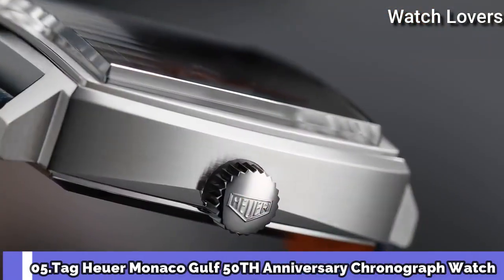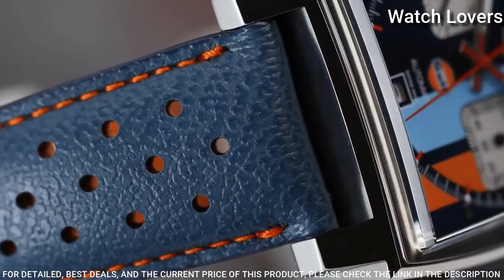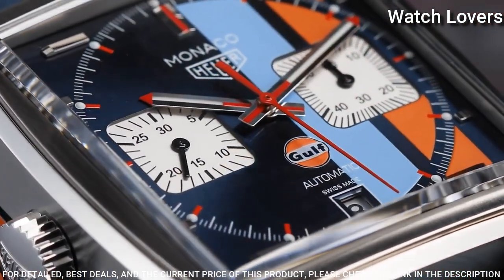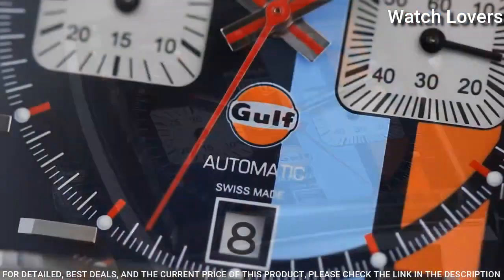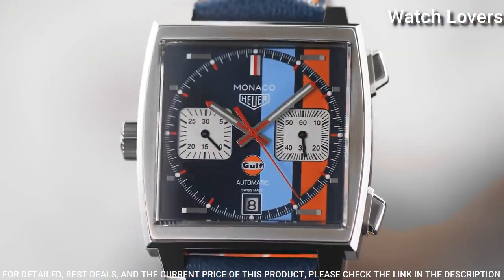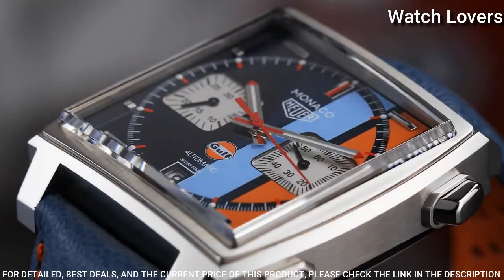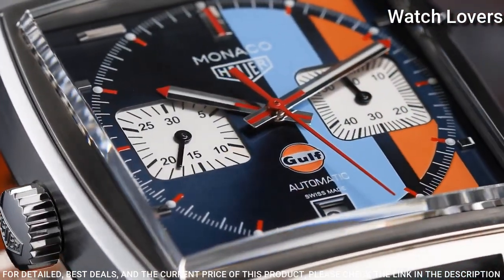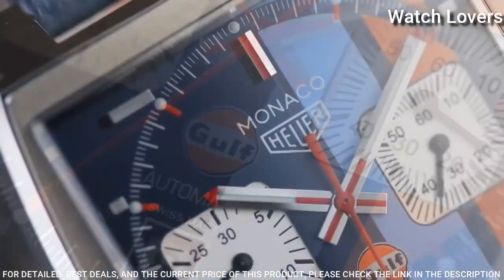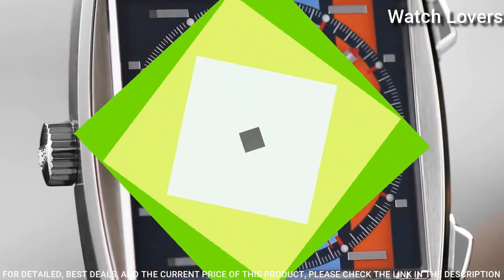Number 5: Tag Heuer Monaco Gulf 50th Anniversary Chronograph Watch. Stainless steel case with a blue leather strap, fixed stainless steel bezel, navy blue and orange dial with luminous silver-toned hands and index hour markers. Dial type: Analog Chronograph. Automatic movement, scratch-resistant sapphire crystal. Case size 39mm, case thickness 14mm, water-resistant at 100m. Functions: Chronograph, Date, Hour, Minute, Second. Luxury watch style, Swiss made.